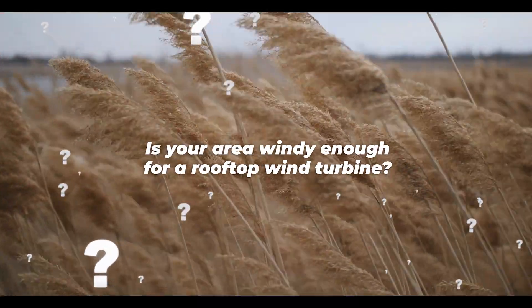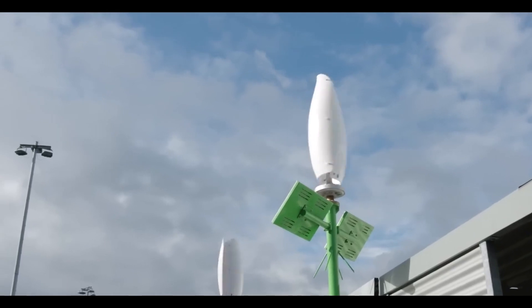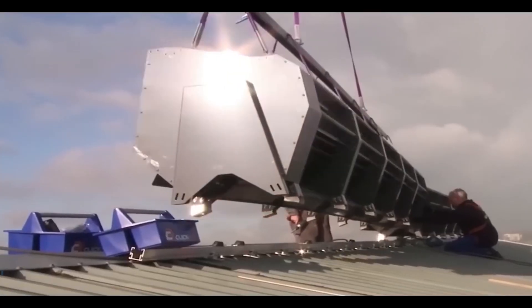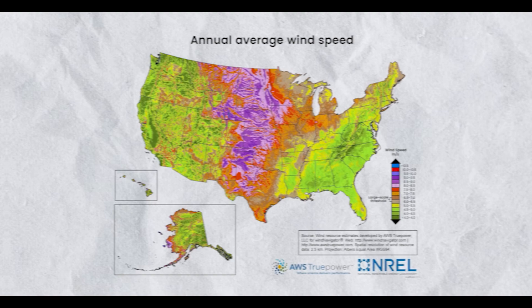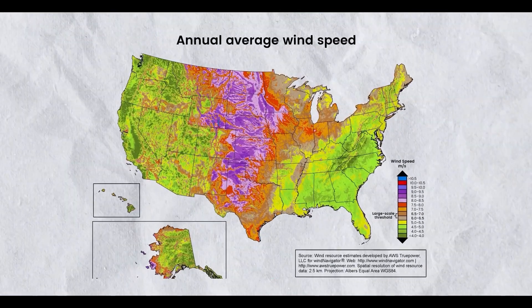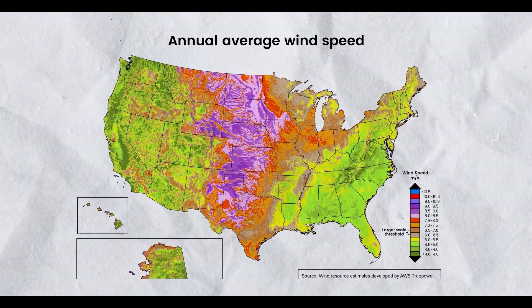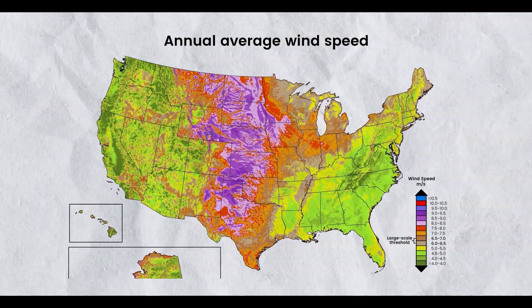First, is your area windy enough for a rooftop wind turbine? The wind conditions in your location are the most significant consideration when shopping for an off-grid wind turbine. Looking at the National Renewable Energy Laboratory's wind map, we can see that the midsection of the United States has the greatest available average wind speeds, making it ideal for wind energy.